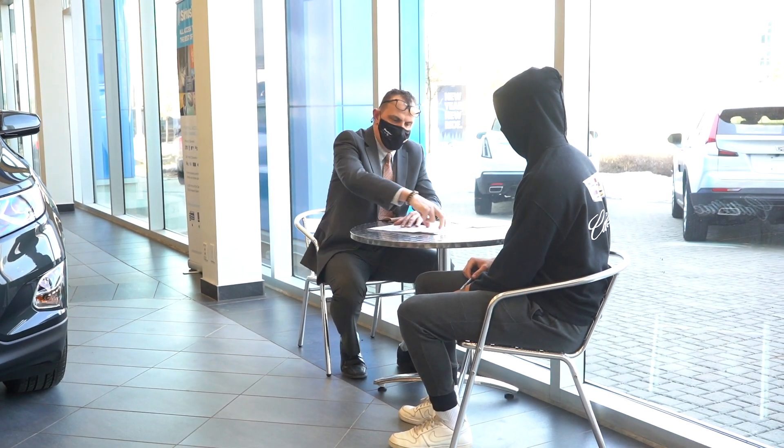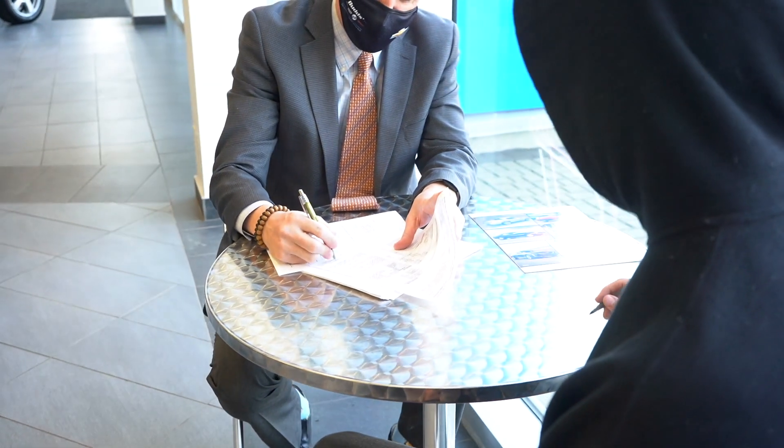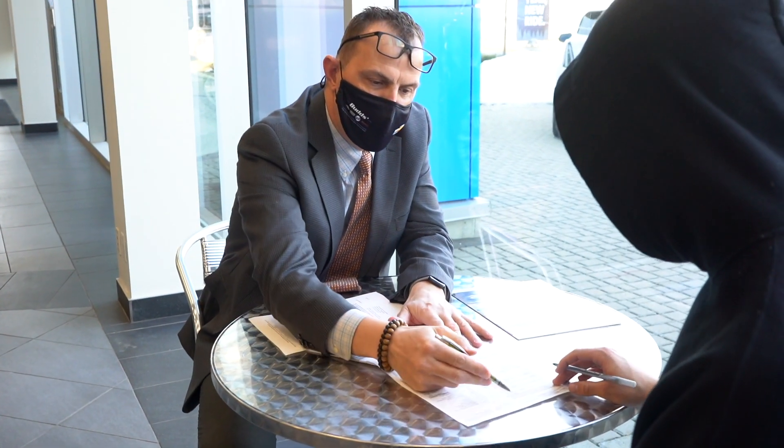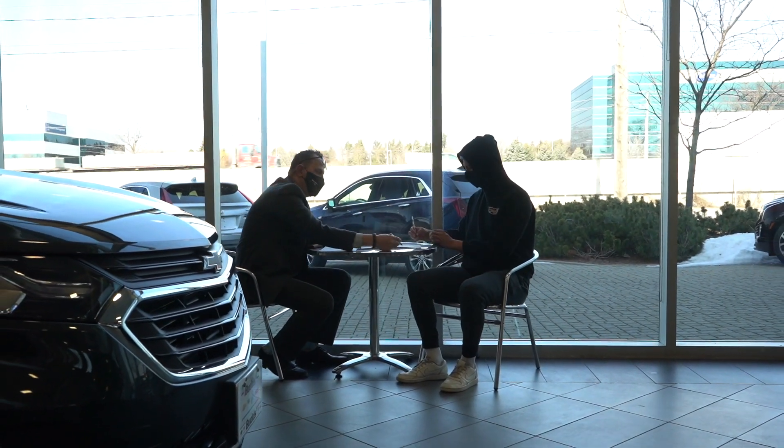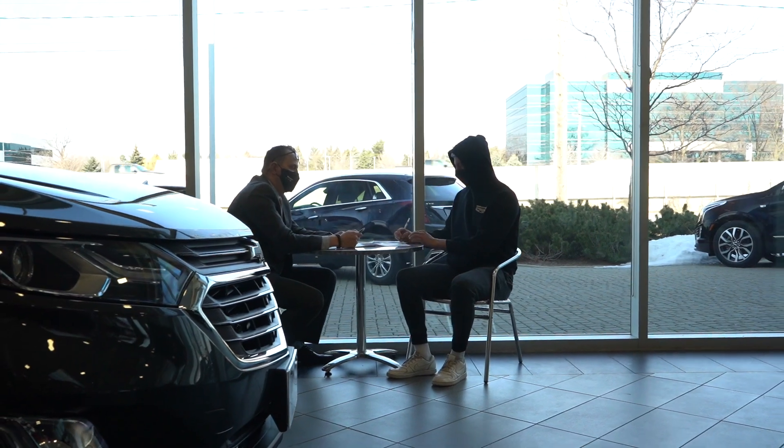You, together with your salesperson, will review and sign the purchase or lease agreement and any other related paperwork such as extended warranty, loan papers, and insurance coverages. Any down payment or payment in full will be collected at this point as well.